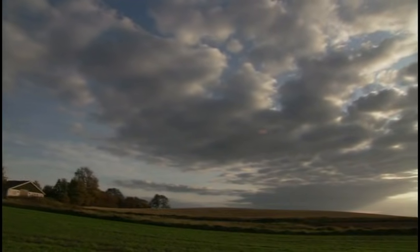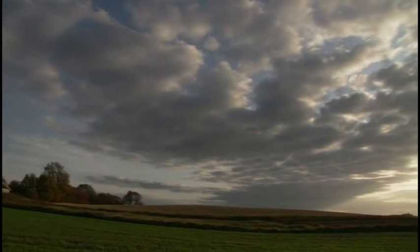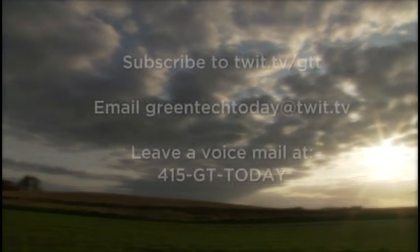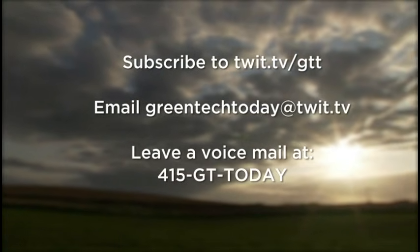Thanks for watching. If you have any comments on the show or anything for the TWIT Network's Top 25 Greentech Innovators Series, email us at greentechtoday@twit.tv. We'll see you next time.